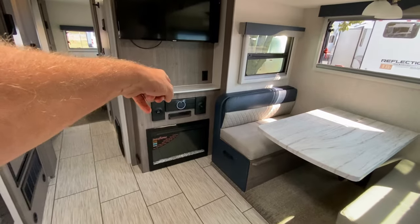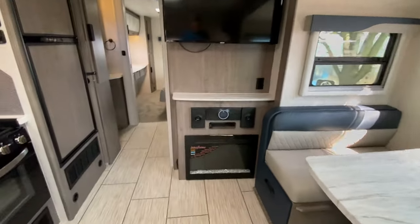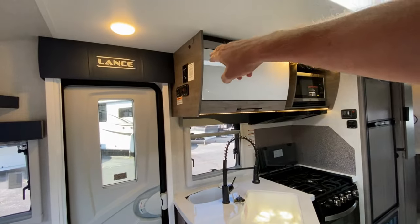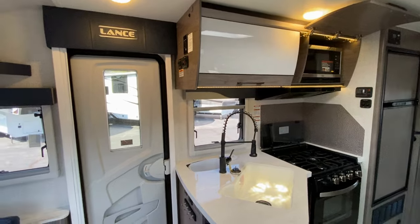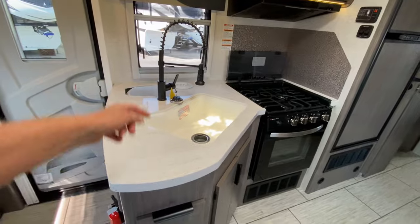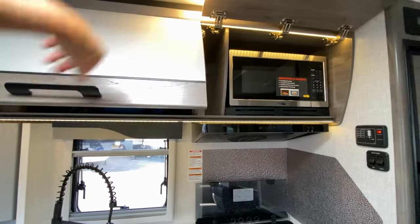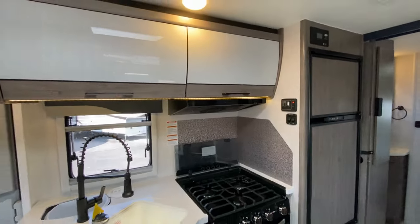We have a fireplace, your JBL stereo, and a flat screen TV as we swing around. We've got hooks for your keys, and we also have your electric for your slide. Nice kitchen — we have a wastebasket right there, so any food prep goes right into the trash can. We have a three-burner cooktop and an oven, and a microwave oven above. These are soft-close cabinets.